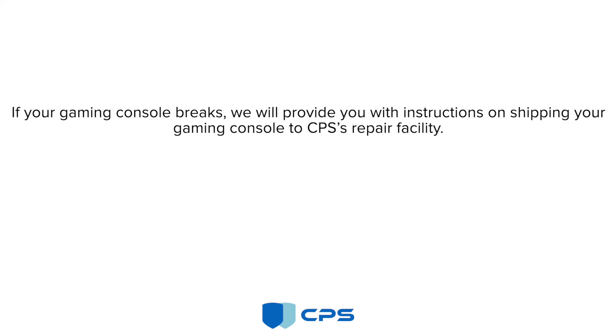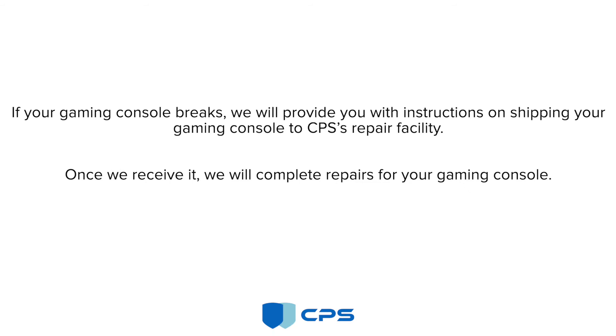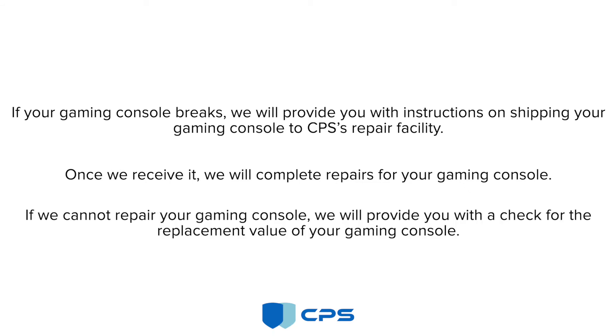If your gaming console breaks, we will provide you with instructions on shipping your gaming console to CPS's repair facility. Once we receive it, we will complete repairs on your gaming console. If we cannot repair your gaming console, we will provide you with a check for the replacement value of your gaming console.